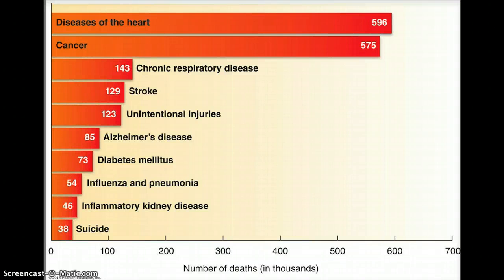This picture or chart shows the top ten leading causes of death in the United States. This is a census from 2011, and the interesting thing to note here is that three of the top ten — heart disease, stroke, and diabetes —